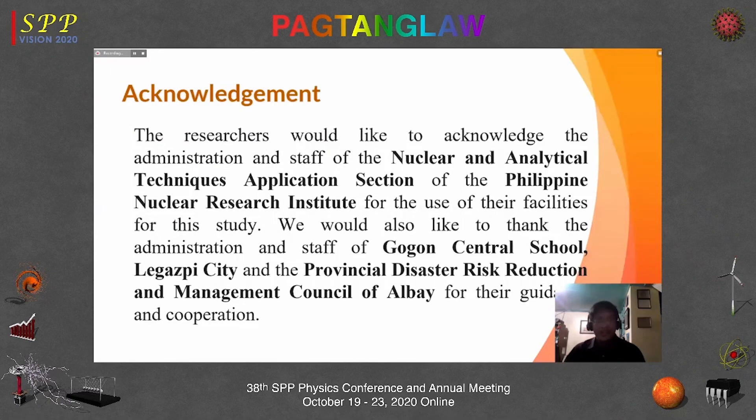We would like to acknowledge the Nuclear and Analytical Techniques Application Section of PNRI for the use of their gravimetric analysis instrument. We also thank the administration and staff of Gogon Central School in Legazpi City, and the Provincial Disaster Risk Reduction and Management Council of Albay for their guidance and cooperation.